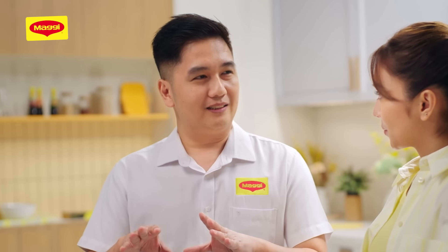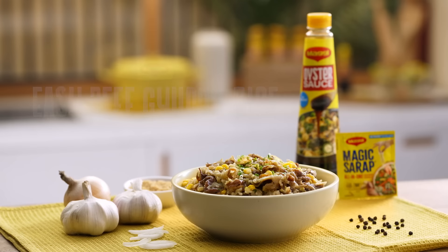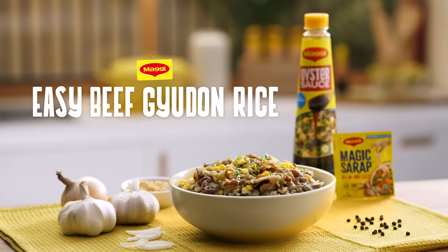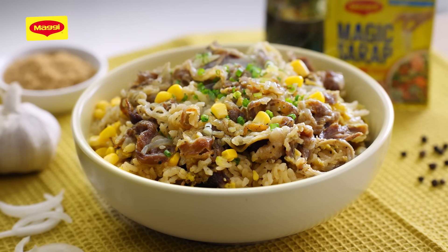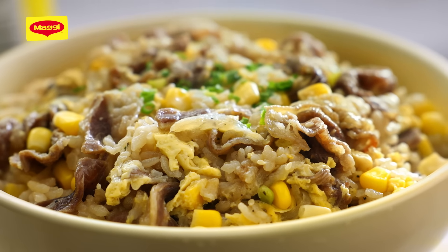Once you put everything in the pot, you can leave it for 15 minutes and it will cook itself. So what are we making, Chef? An easy beef gyudon rice. It's another take from a very traditional Japanese recipe na beef gyudon. But we are going to cook it in one pot — rice cooker lang. Meron nyo at home, especially us Filipinos. I love beef gyudon. Pag nagta-travel, especially in Japan, I love beef gyudon na may masarap na kanin.